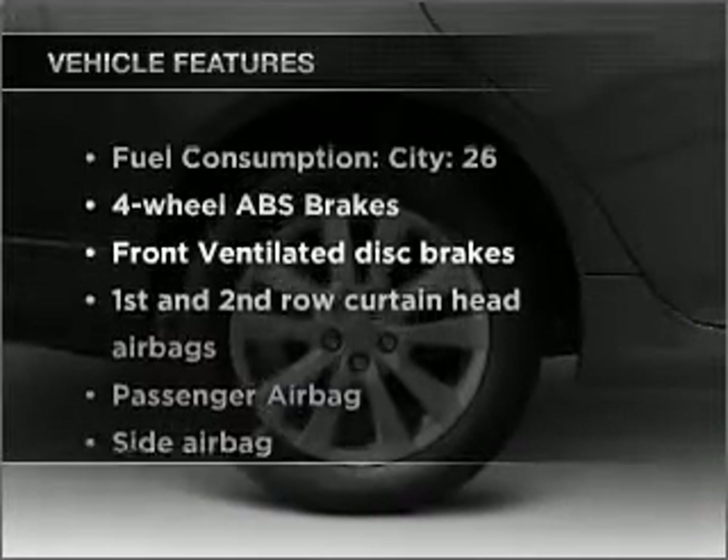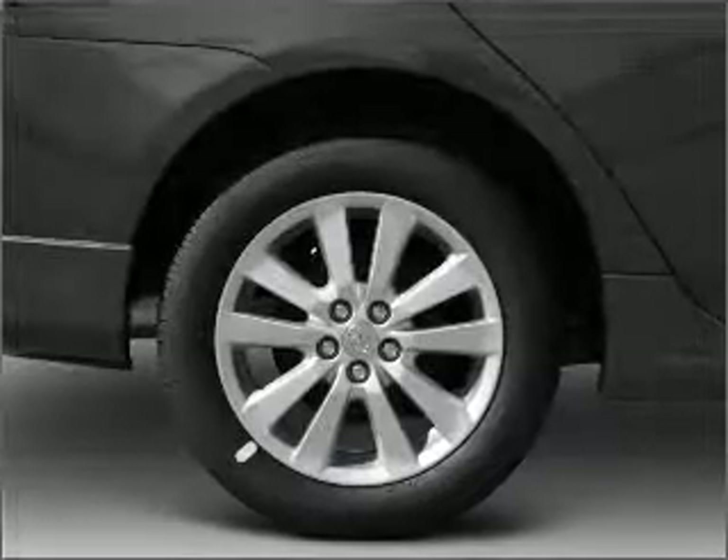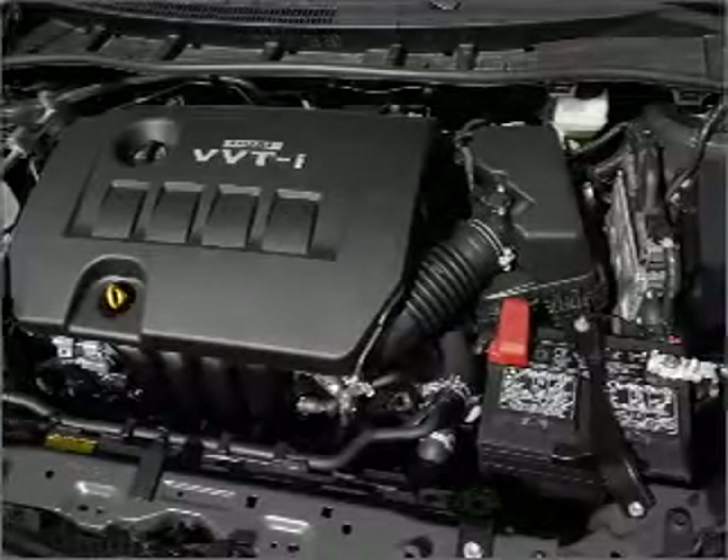Plus, enjoy these notable features that are included in this vehicle: air conditioning, power steering, power mirrors, and AM-FM stereo with a CD player.